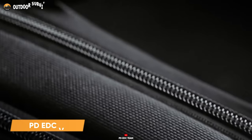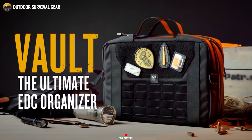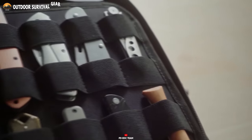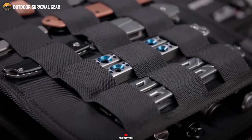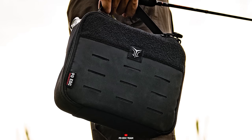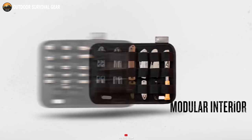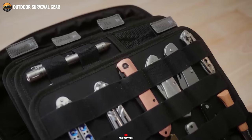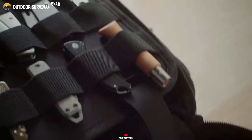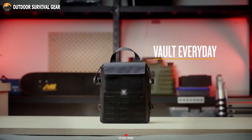If you're in search of a practical solution for carrying your EDC gadgets and essential items, the PD EDC Vault is the answer. This organizer bag stands out thanks to its numerous valuable advantages. Say goodbye to the fear of losing your tools with dedicated compartments for each item. The addition of MOLA webbing on the exterior enhances its versatility, allowing you to attach additional accessories. Meanwhile, the modular interior design makes it easy to maintain impeccable organization with your EDC essentials. What truly distinguishes this organizer is its robust and ultra-durable structure, providing peace of mind even during the most demanding usage scenarios.